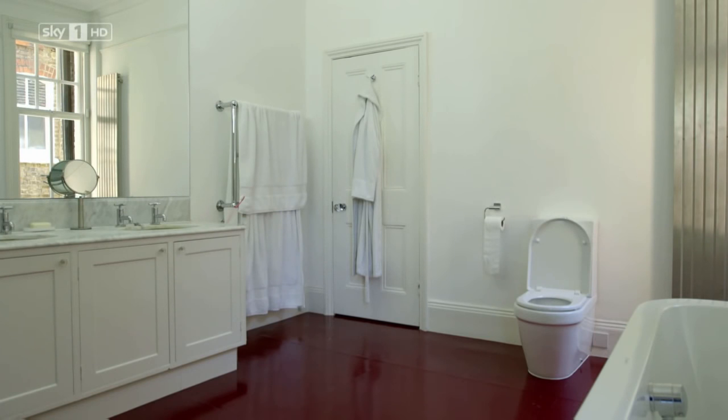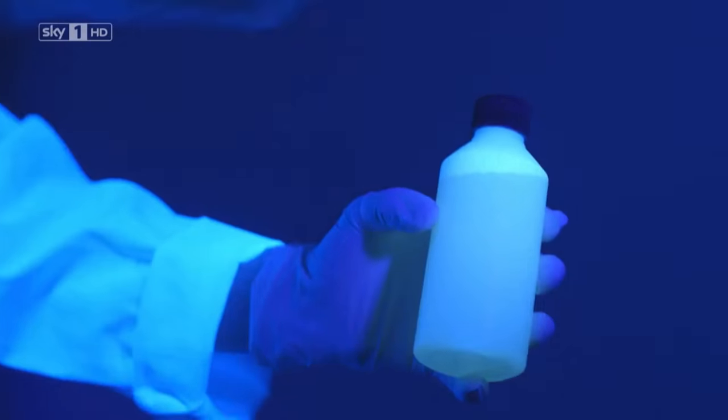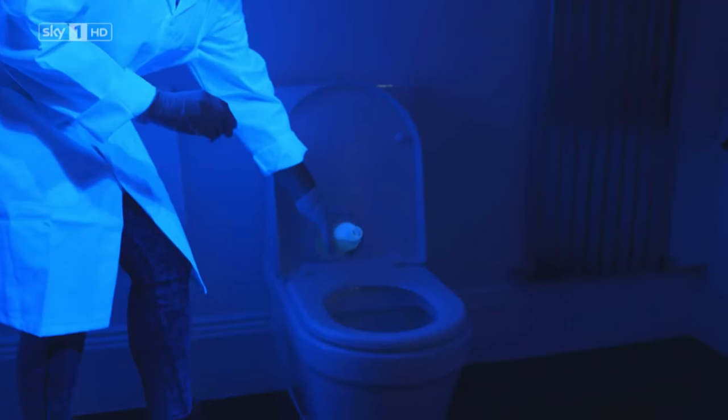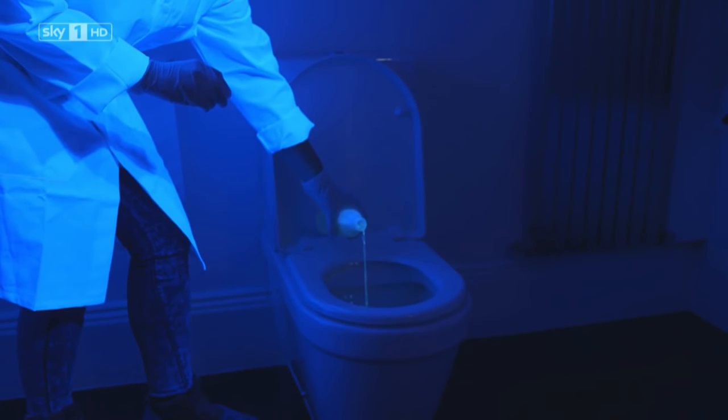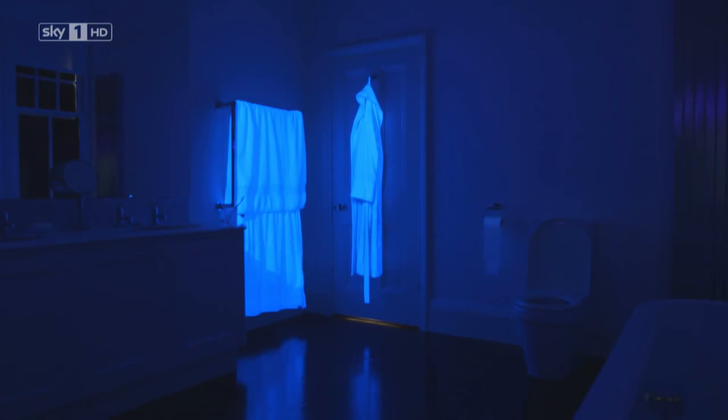But how on earth are we going to prove the science? With ultraviolet light, that's how. We put ultraviolet dye down the toilet, allowing us to monitor any toilet water movement, and turned our bathroom into a disco toilet.